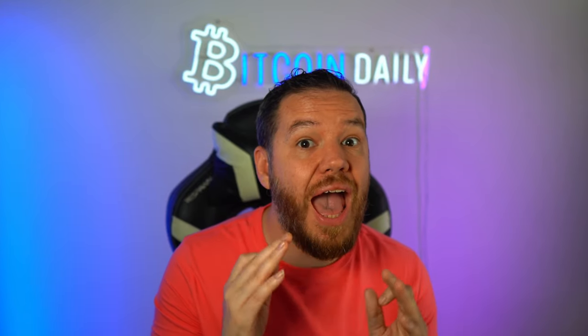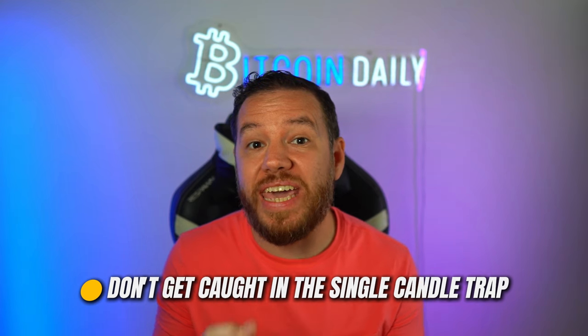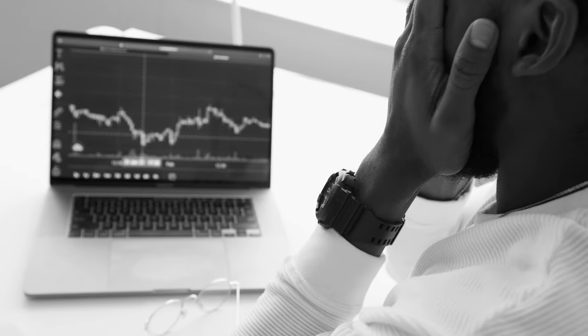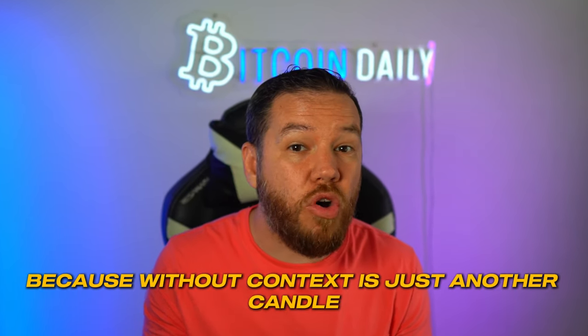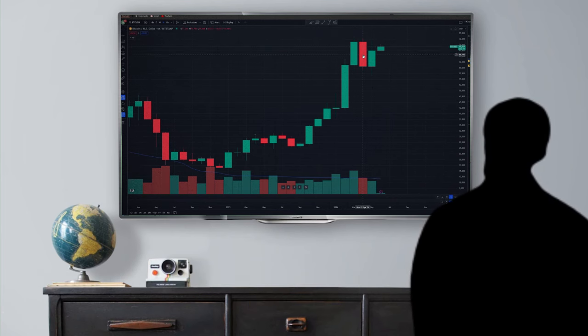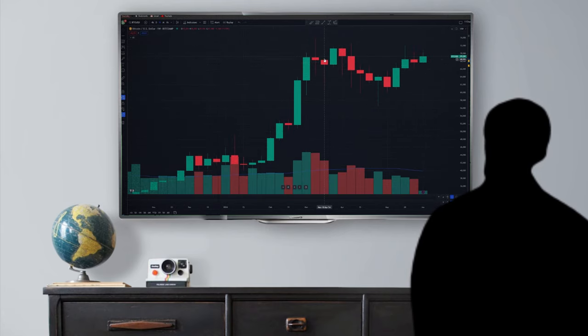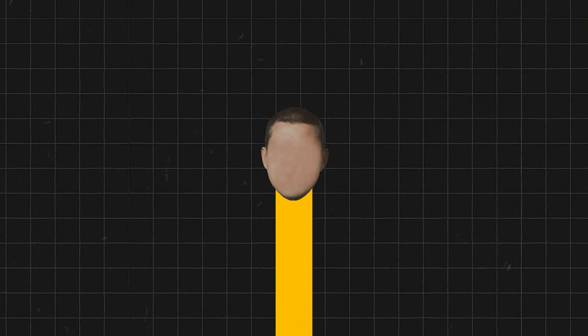Let's dive into the mistakes you absolutely must avoid when trading candlesticks — steering clear of these common traps will save you a lot of headaches and money. First, don't get caught in the single candle trap. Beginners spot one dramatic candlestick and think they've found the holy grail, but no single candle can tell you the whole story. You've got to zoom out and look at the entire picture — without context, it's just another candle. Always do what I like to call top-down analysis: start with a higher time frame and slowly work your way down to lower time frames.